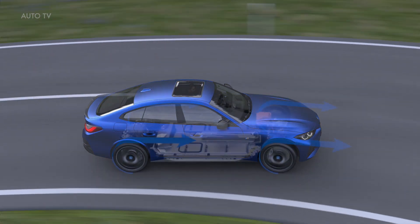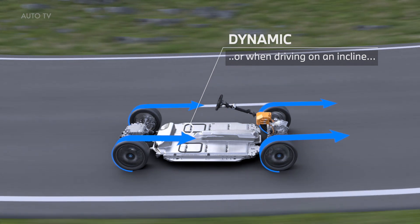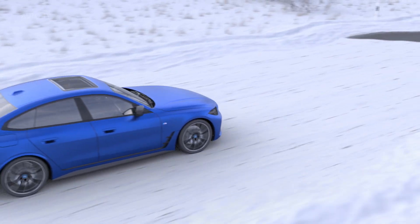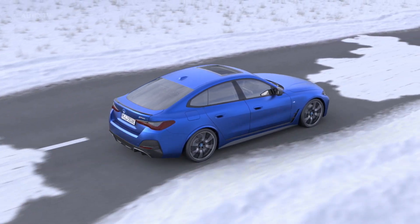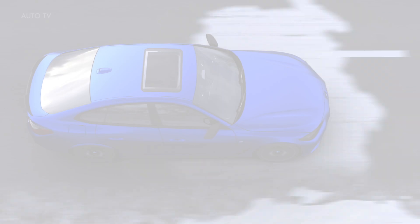Like all BMW iX vehicle types, the fully electric grand coupe from BMW M GmbH is powered by an engine on both the front and rear axles. This creates an axle-parallel all-wheel drive without a mechanical connection between the front and rear wheels. The interaction of the two engines is optimized by an innovative and globally unique drive torque control system, ensuring the ideal form of power transmission in every driving situation.